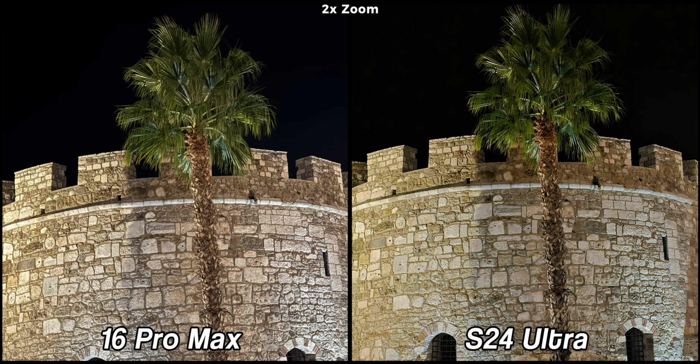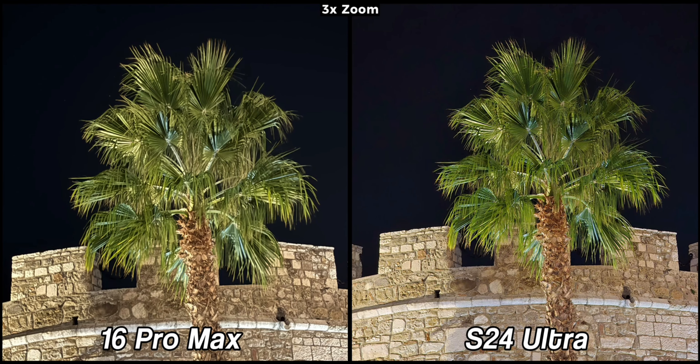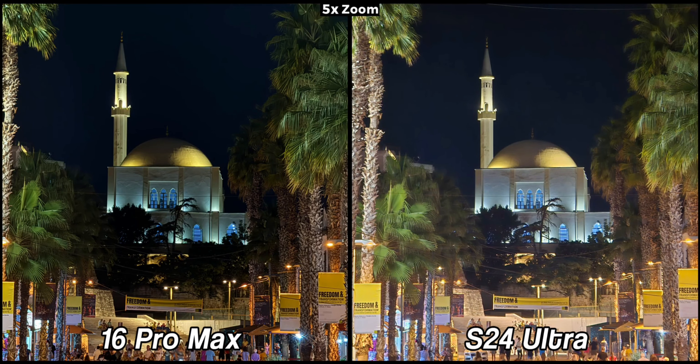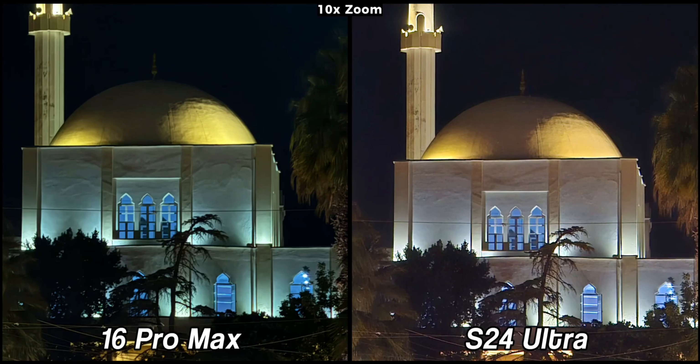In a next scene with barely any light sources, both phones are really good and almost indistinguishable. At 3x, the S24 Ultra is much better and the difference with the iPhone 16 Pro Max is more pronounced compared to daylight. At 5x, I still preferred the S24 Ultra — its colors are more pleasing and the details are more natural compared to the iPhone which is over-sharpened. In another 5x sample however the tables turn again, with the iPhone now being better while the Galaxy's picture is messy. At 10x both lose quality, but the S24 Ultra retains more details especially with the trees.